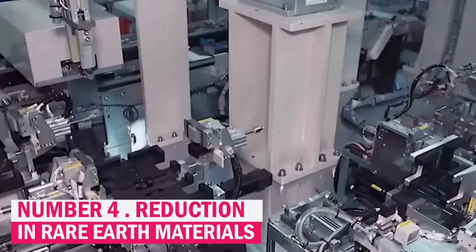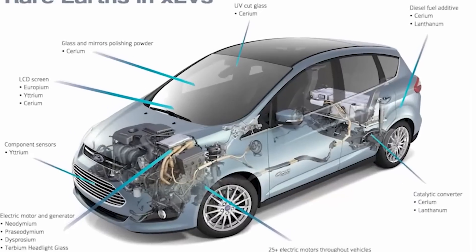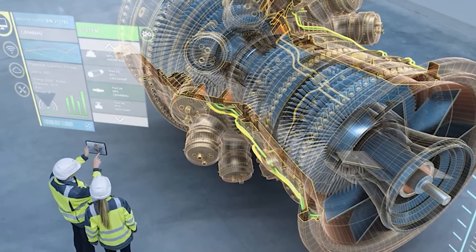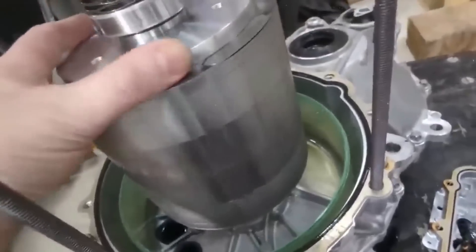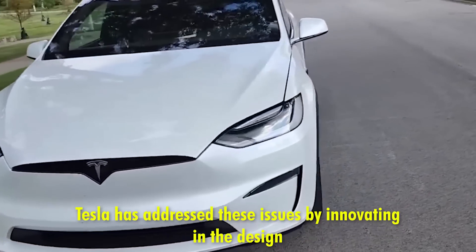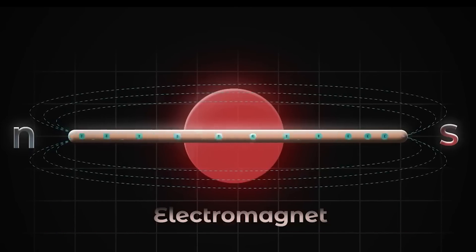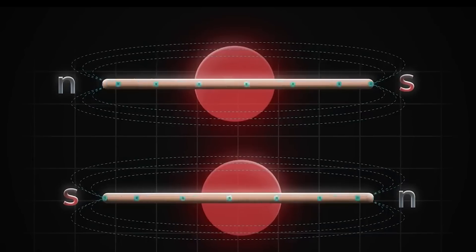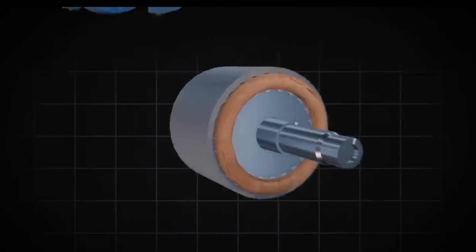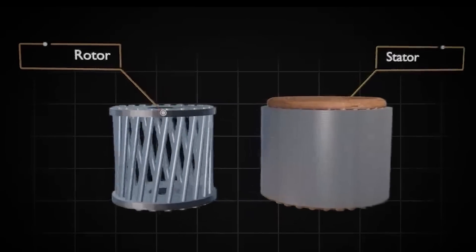Traditional electric motors often depend on rare-earth elements, which are costly and environmentally taxing to extract, contributing to higher production costs and sustainability concerns. Tesla has addressed these issues by innovating in the design of its permanent magnet synchronous reluctance motor (PMSRM) and by optimizing the design and selecting alternative materials, significantly reducing its reliance on rare-earth elements.